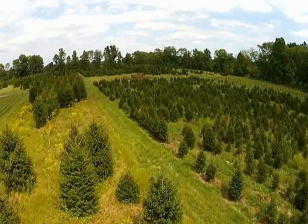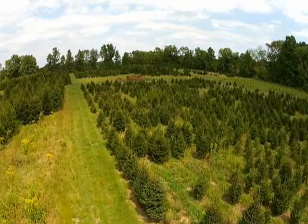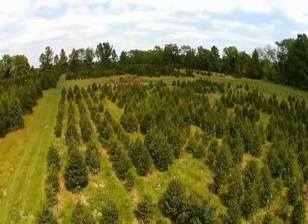We have specials on the large trees that we want to clear out on our clearance sale. So don't forget to ask about a big tree for a little price here at Highland Hill Farm.